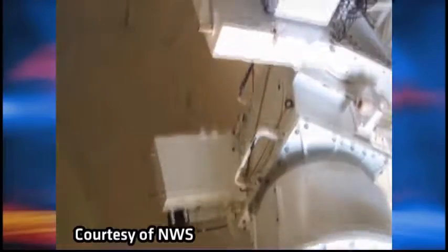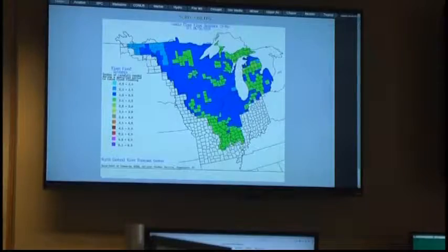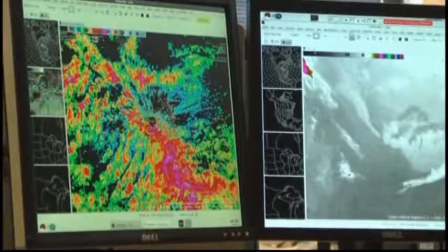The radar only sends out energy for about 7 seconds of every hour. The rest of the time, it is listening for return pulses. Once it runs through the processing and is prettied up a little bit and put on our maps, that's what most people are used to seeing. It is at this point that we are able to determine the type and intensity of the precipitation.